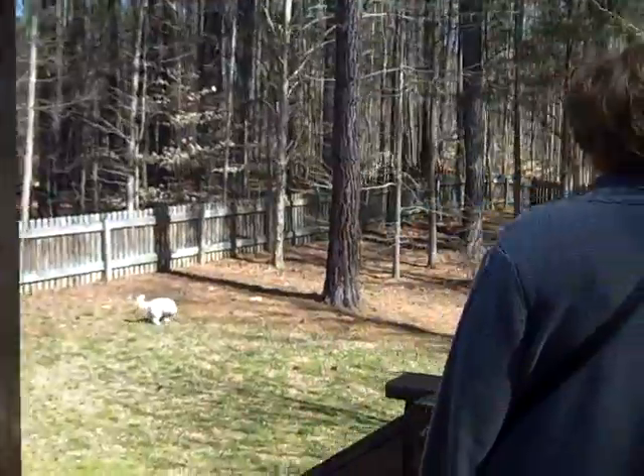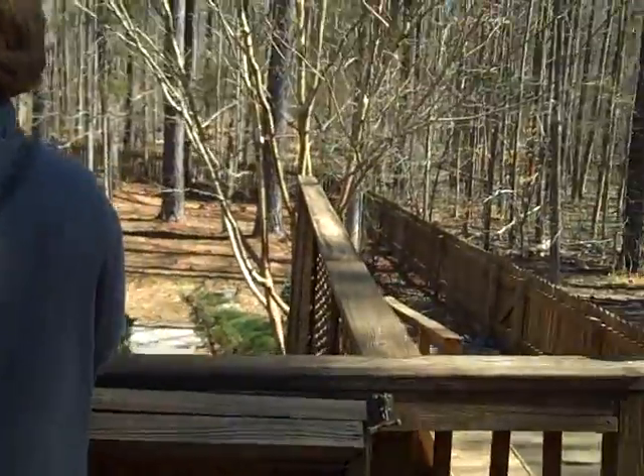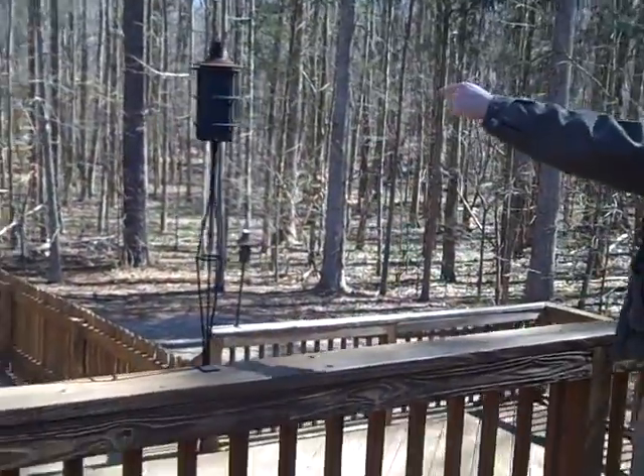So here's the fenced-in yard. Austin's friends are in here too. This is his cool backyard. This is obviously that fence.